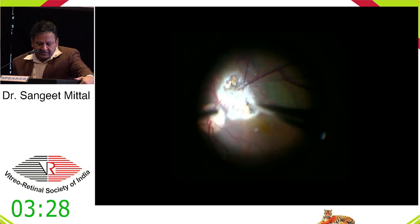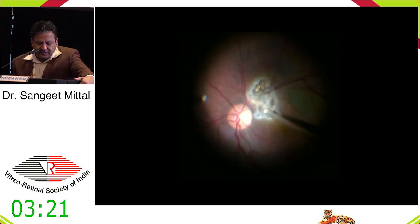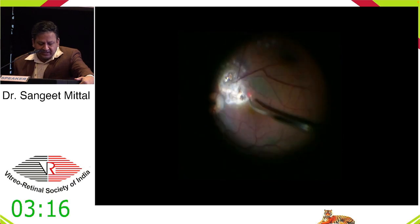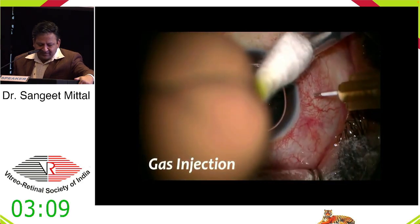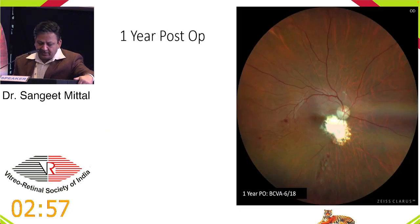Any bleeding was controlled with diathermy or by raising infusion pressure. One to two rows of laser were placed around the chorio-retinectomy site, then fluid-air exchange was done. Gas tamponade was used — this was actually my first chorio-retinectomy case. Post-operatively, this patient had no recurrence till two months, best corrected vision improved to 6/18, and at one year there was no recurrence of fibrous ingrowth.